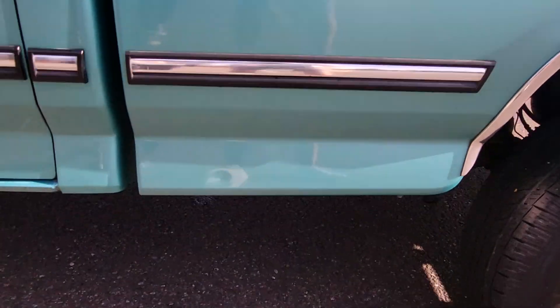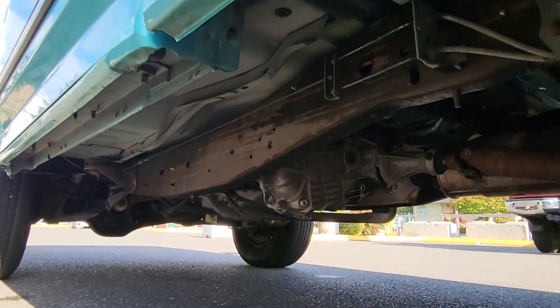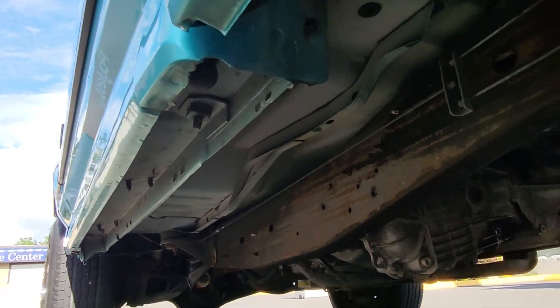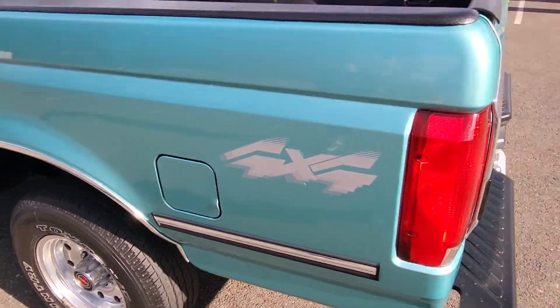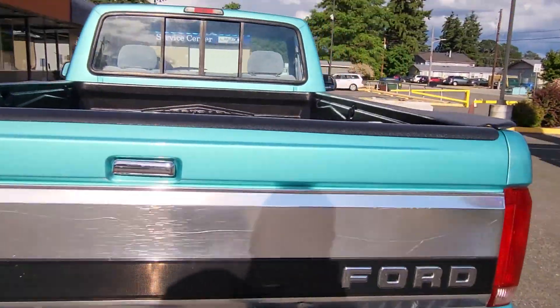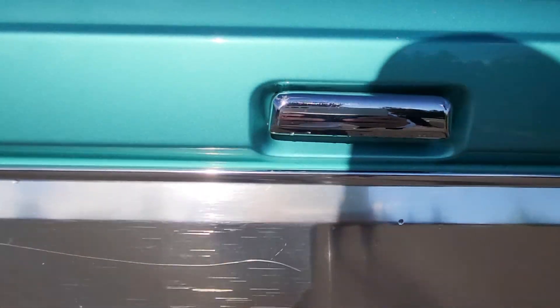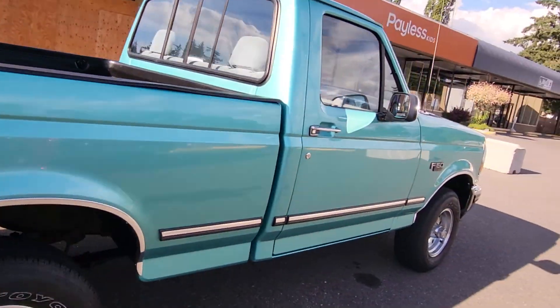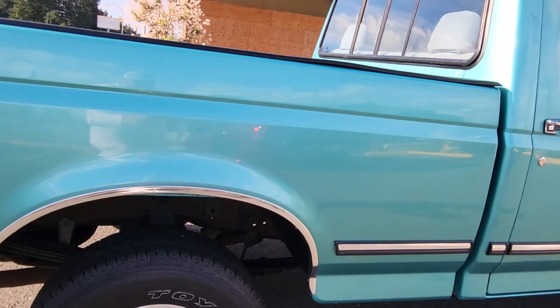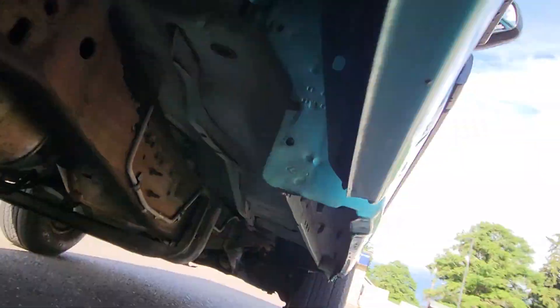A lot of guys on the east coast are gonna want to see underneath here — no rust, completely rust free. On this side you've got a scratch down the silver, but other than that she is magnificent. Rust-free action down here.